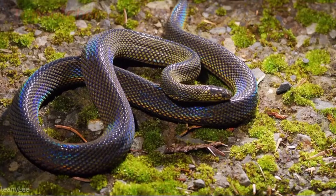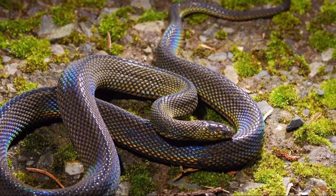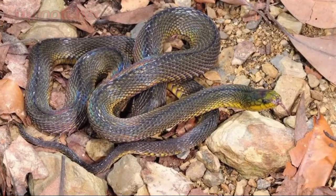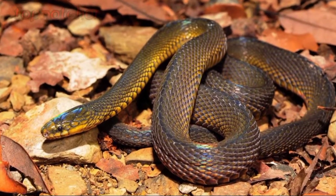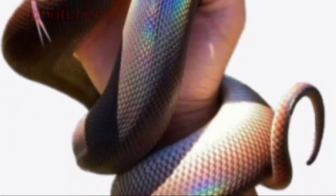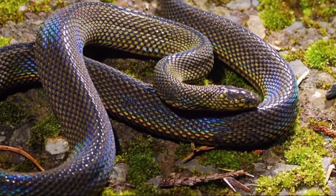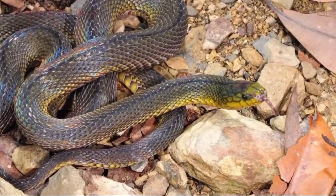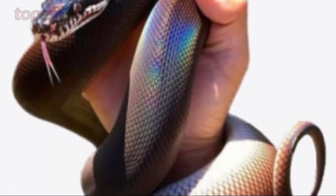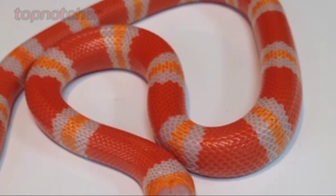Number 4: Formosan Odd Scaled Snake. Another snake species that shimmers with rainbow iridescence is the Formosan odd scaled snake. This is one of several species of odd scaled snake, all of which have this same iridescent effect in their scales. The Formosan odd scaled snake is found in Taiwan and the southern islands of Japan. It is harmless to humans and spends its time hunting worms, frogs, and other small prey. The species is nocturnal, but put it under light and its whole body dances with color.